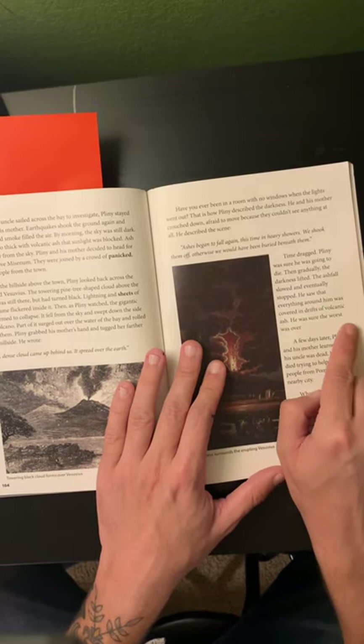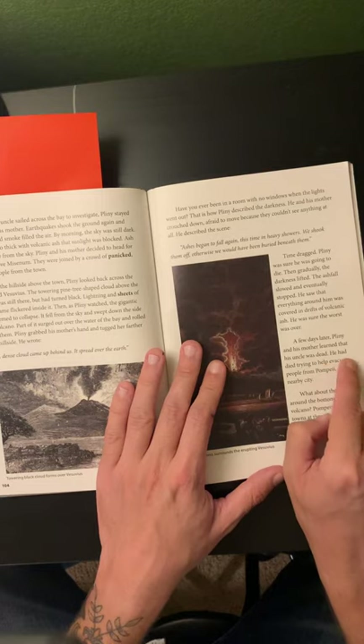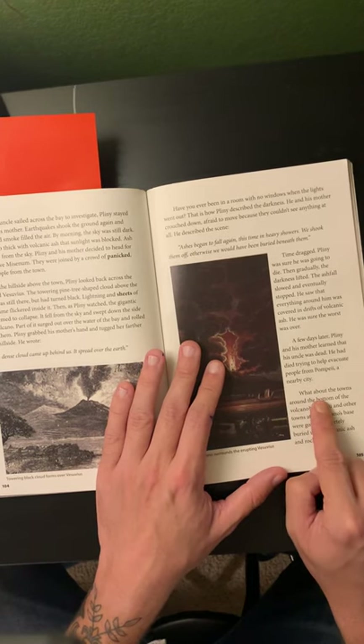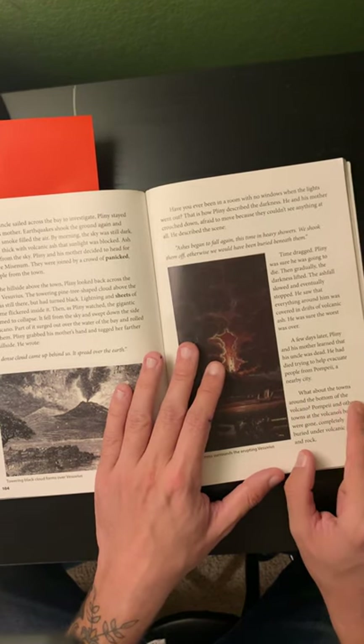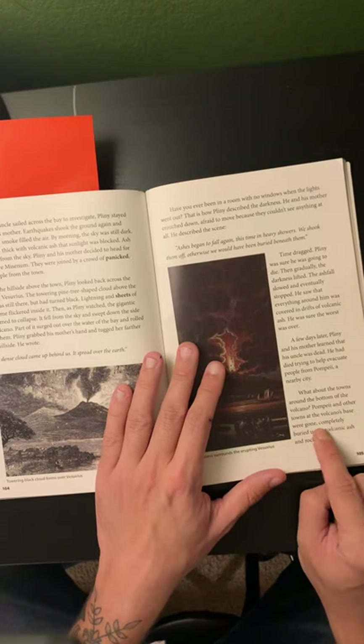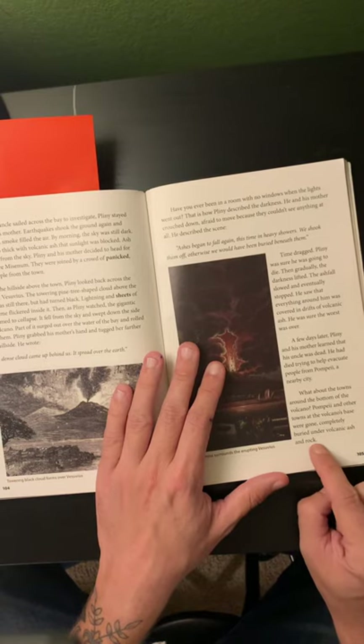He was sure the worst was over. A few days later, Pliny and his mother learned that his uncle was dead. He had died trying to help evacuate people from Pompeii, a nearby city. Pompeii and other towns at the volcano's base were gone, completely buried under volcanic ash and rock.